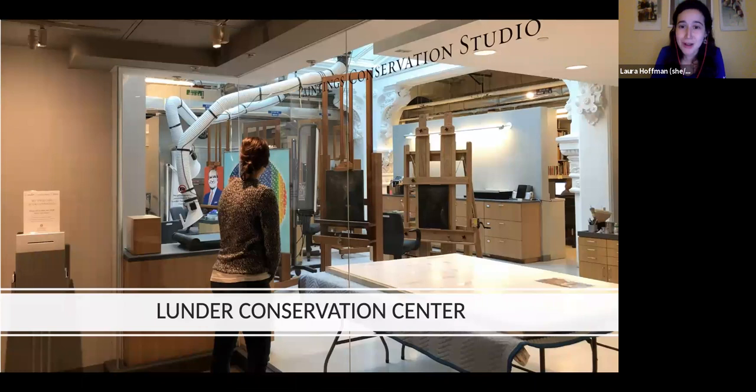The Lunder Conservation Center is the first visible art conservation lab on permanent display at the museum, meaning I get to offer programs both in person and online. Tonight I'm delighted to be joined by paintings conservator Gwen Manthe for this Converse with a Conservator. We thought we'd mix it up and have you ask your burning questions about how to care for your paintings — whether you're an artist, a home collector, or a professional.